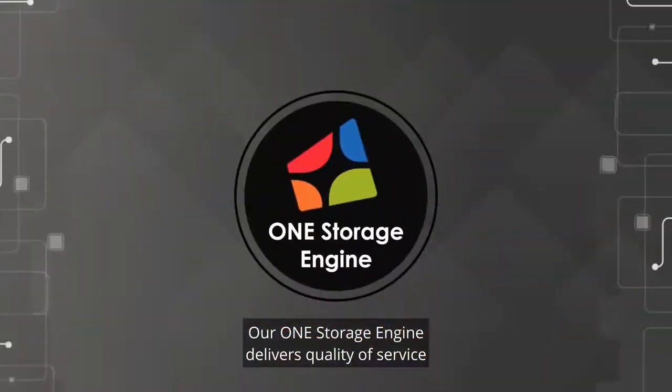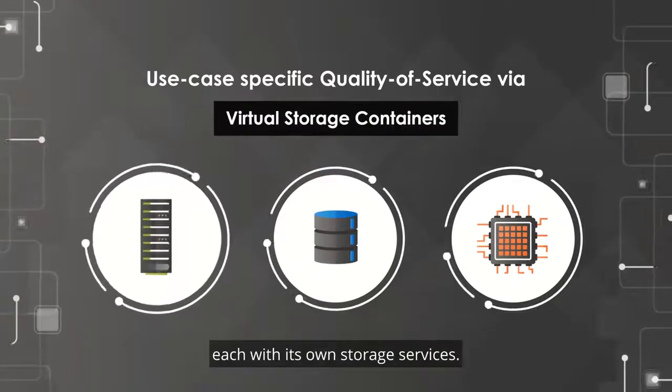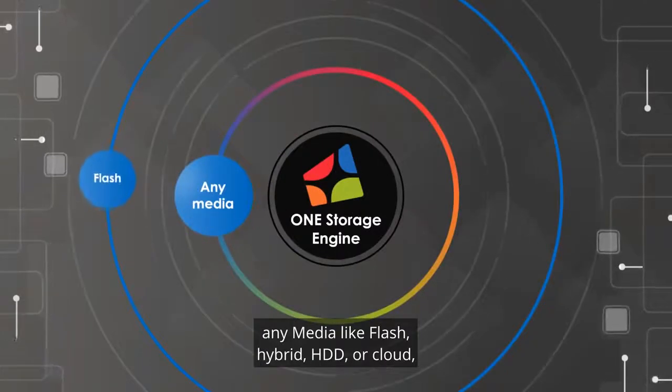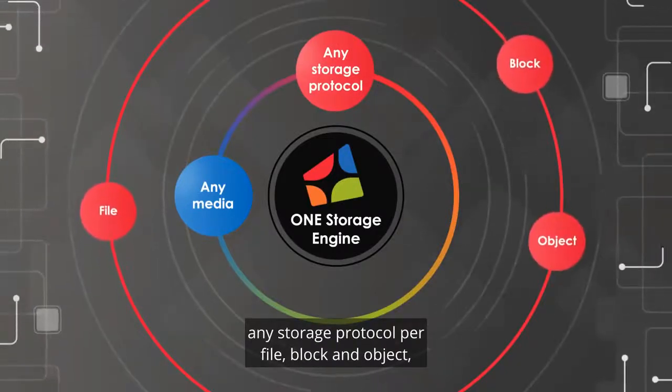Our One storage engine delivers quality of service for specific use cases via virtual storage containers, each with its own storage services. Any media, like flash, hybrid, HDD, or cloud. Any storage protocol for file, block, and object.